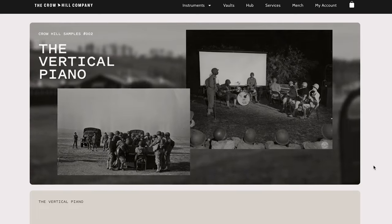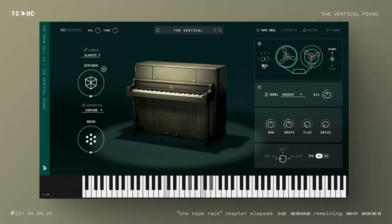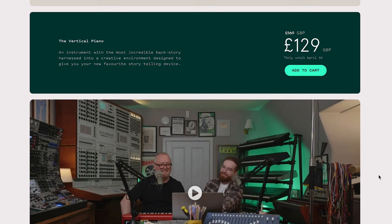The Crow Hill Company has released the Vertical Piano, promising it will be your new favorite storytelling device. It's available on intro price at £129, normally £169.